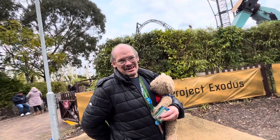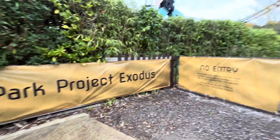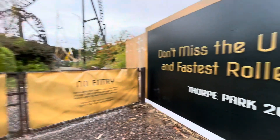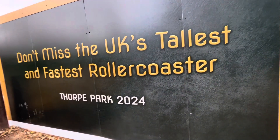As you can see looking at this, it used to be Project Exodus — no entry of course. They've got all these banners and information boards covering the whole thing — the UK's tallest and fastest coaster. It's really good to see the park being open and honest about their new projects for 2024.